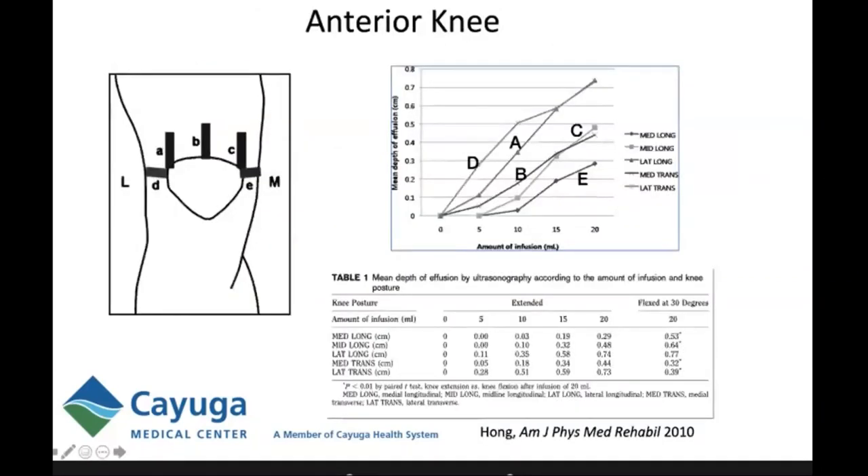Hahn performed a nice study injecting normal saline with contrast in increments of 5, 10, 15, and 20 milliliters into the knee joints of eight fresh cadavers, evaluated in five positions: lateral longitudinal, midline longitudinal, medial longitudinal, lateral transverse, and medial transverse. The lateral longitudinal position consistently showed the greatest depth of fluid, followed secondarily by the lateral transverse position. You could detect as little as 5 cc's of fluid in the lateral position.